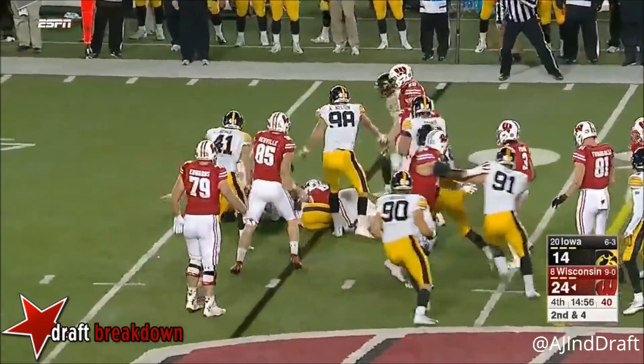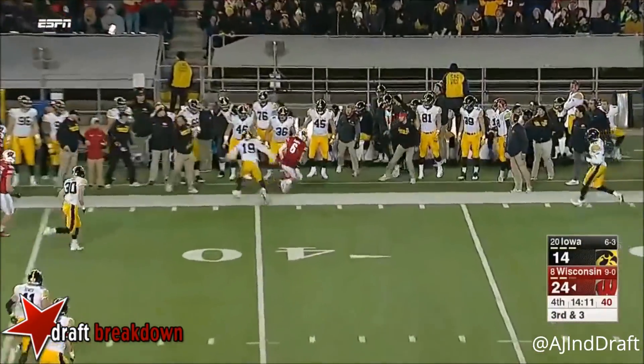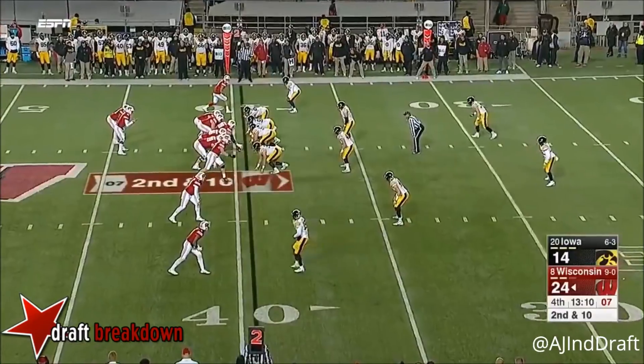Taylor stacked up at the line of scrimmage. Hornibrook will get it complete. Taylor doesn't get anything there on defense.